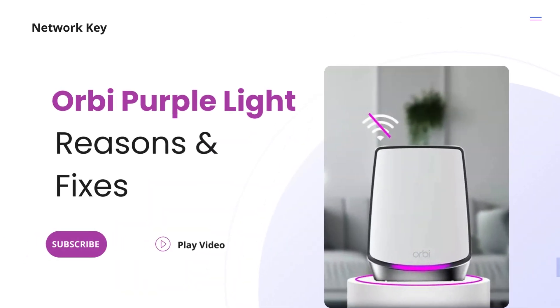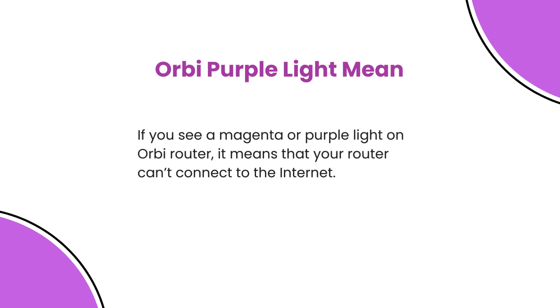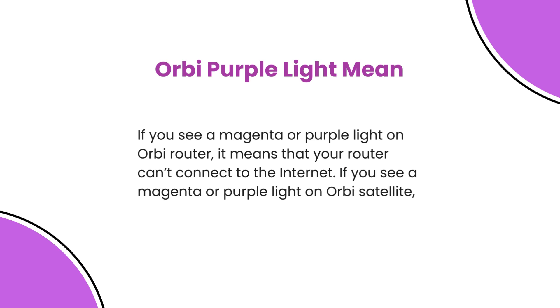Orbi purple light: reasons and fixes. If you see a magenta or purple light on an Orbi router, it means that your router can't connect to the internet. If you see a magenta or purple light on an Orbi satellite, it means that the satellite can't sync with the router.